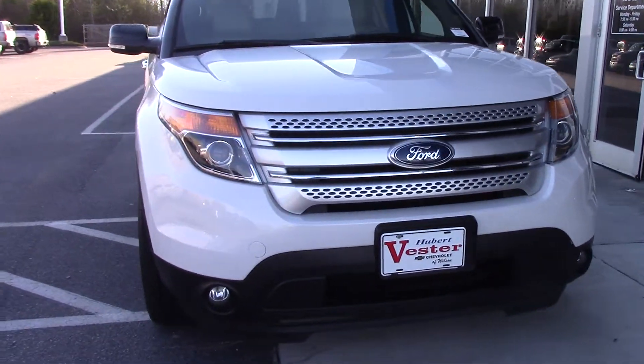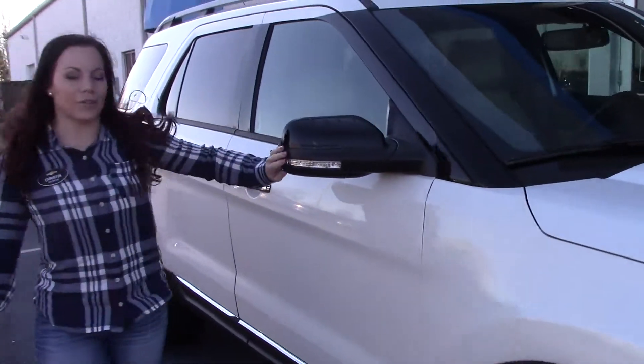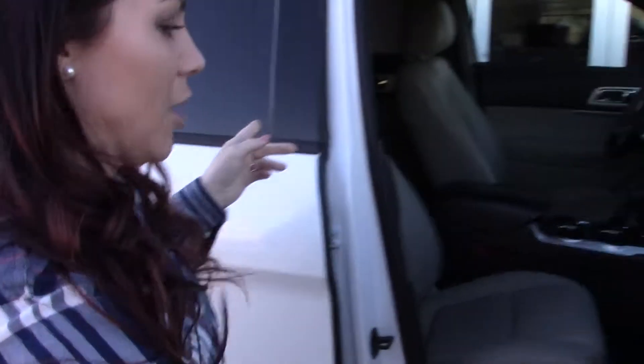It's white in color, LED lights, and fog lights as well. Very sporty SUV. As an additional safety feature, it does have your blinker on your mirror. Chrome accents as well, and a sport rack up top.